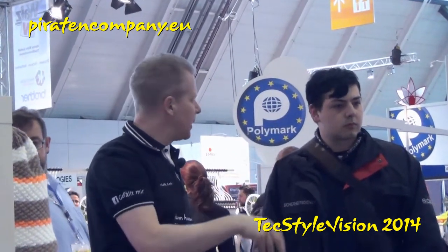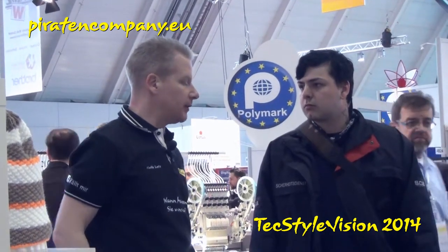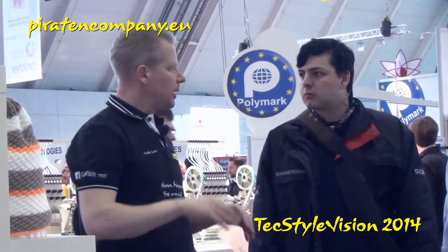Textilien, Sonderanfertigungen, Schals, Stick-Embleme, Web-Embleme, Rubber-Patches as an example — all of them which we sell in Europe, but with small amounts.